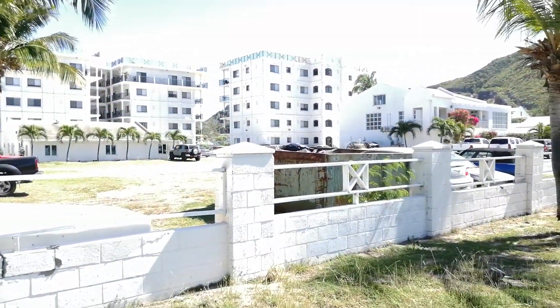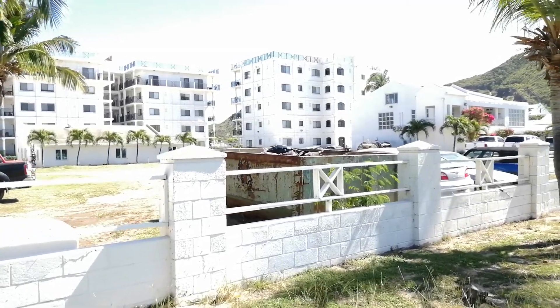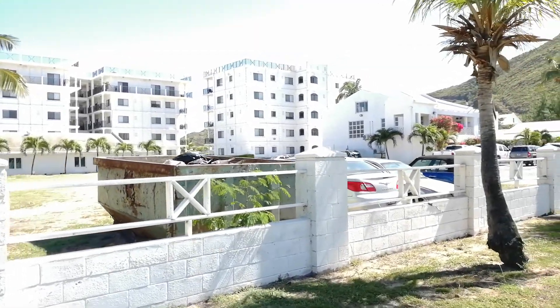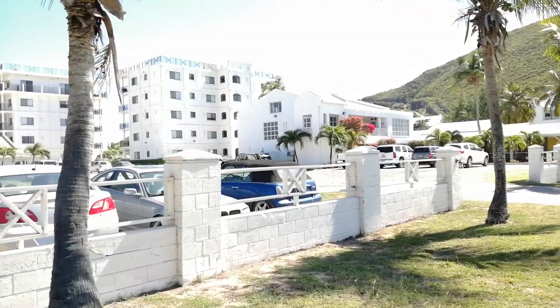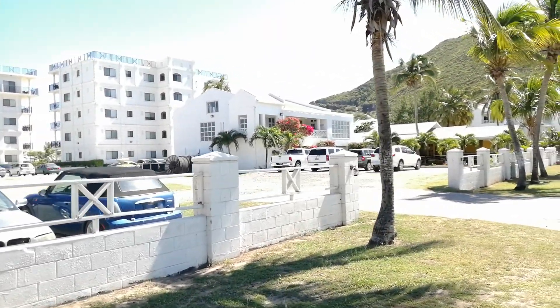This is Christopher Club, which is another citizenship by investment development. It's on the oceanfront here too. Most of these units were sold out — a lot of them were sold for citizenship by investment.